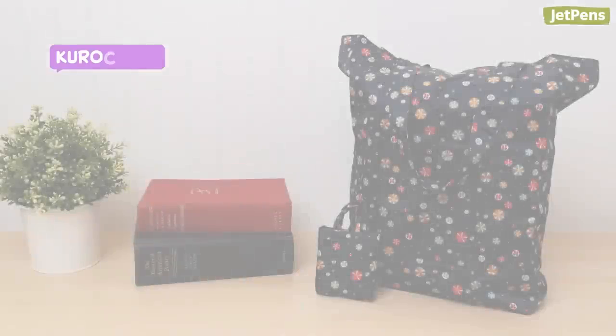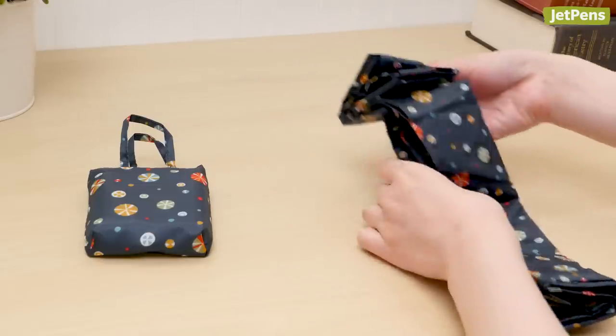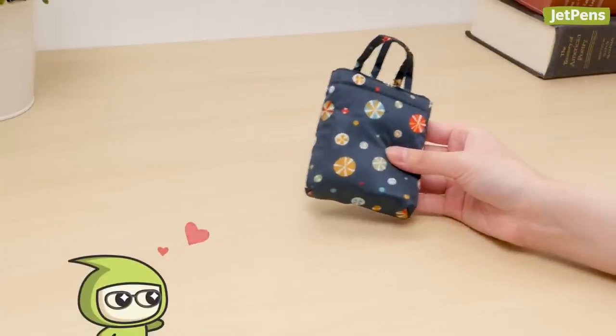Bags! Kurochiku Eco Bags are printed with charming Japanese patterns that are sure to make your next shopping trip fun. Each bag comes with a matching carrying case that looks like a miniature version of the bag — they're super cute!